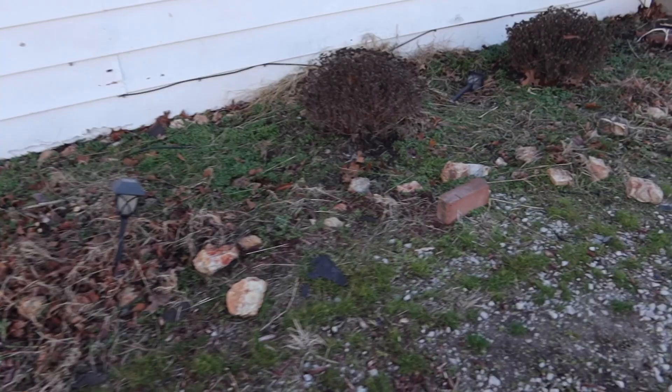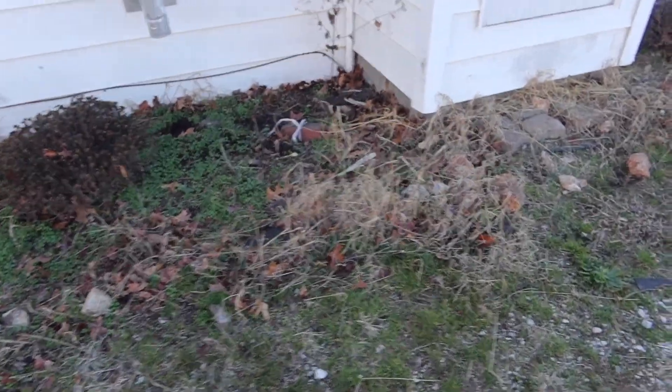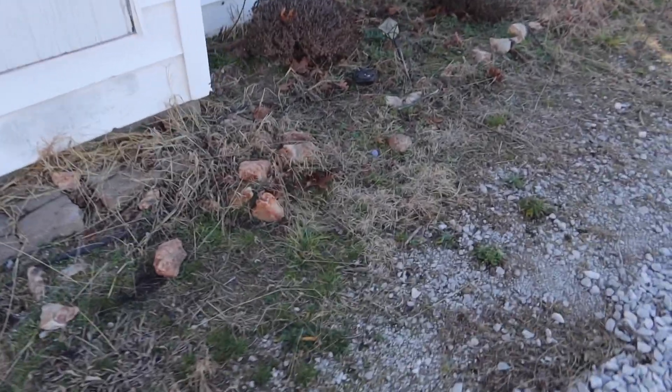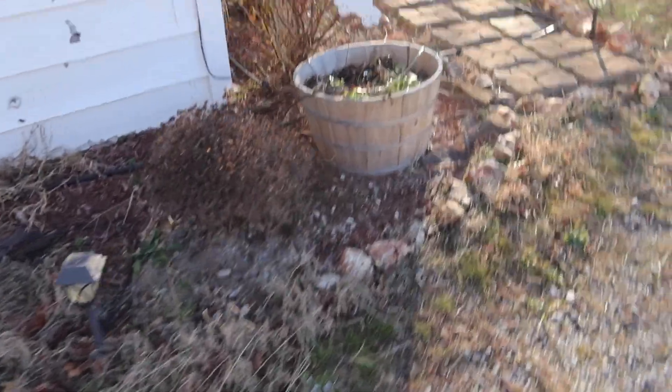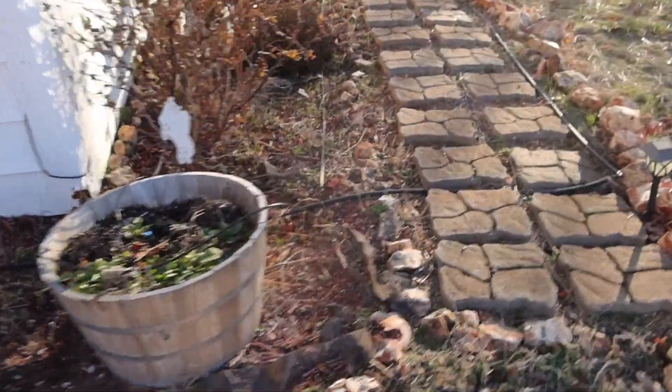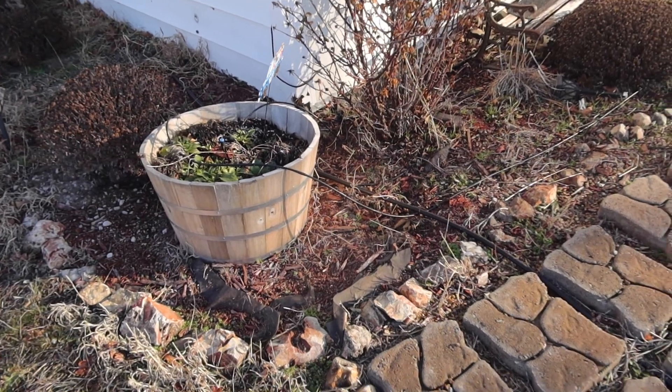Here is the side of my house. All that's planted here right now is obviously weeds and mums. I know, I need to get out here and weed. It's just been — we went from sub-zero temperatures two weeks ago to shorts yesterday.